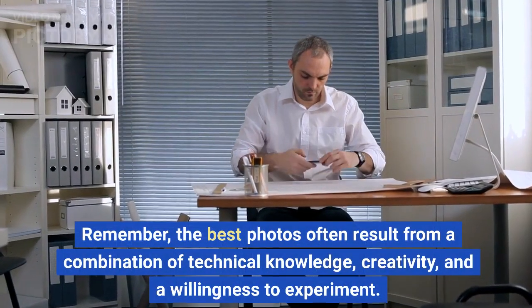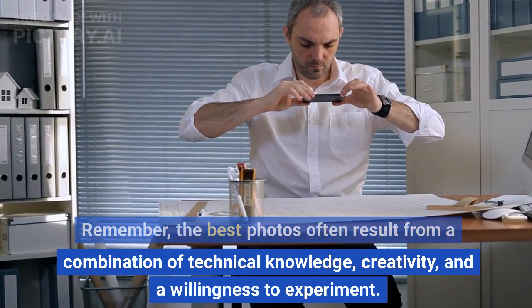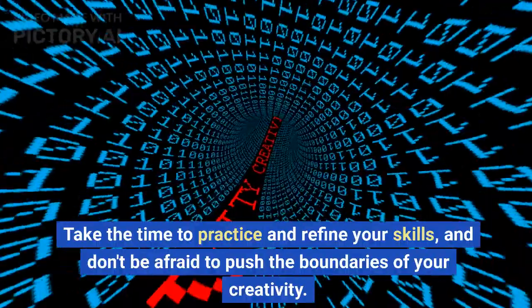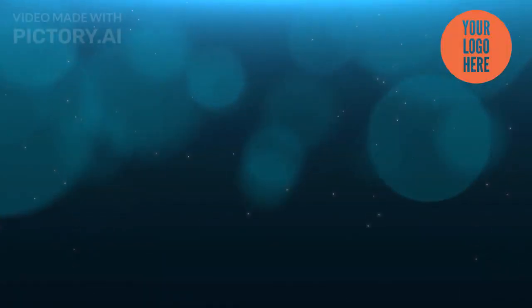Remember, the best photos often result from a combination of technical knowledge, creativity, and a willingness to experiment. Take the time to practice and refine your skills, and don't be afraid to push the boundaries of your creativity. Please subscribe if you like our content. Thanks for watching.